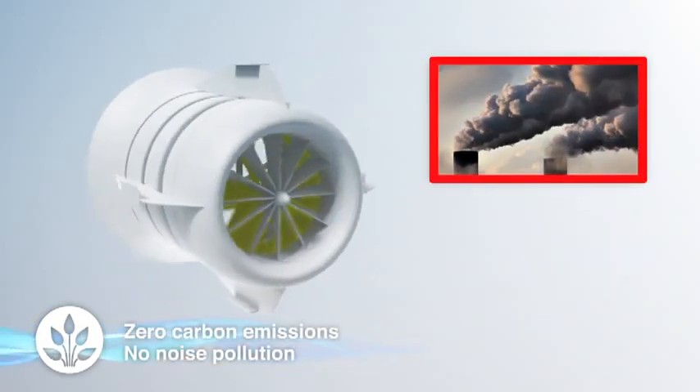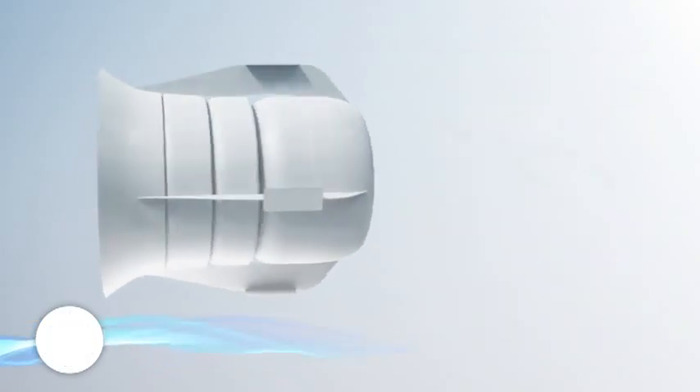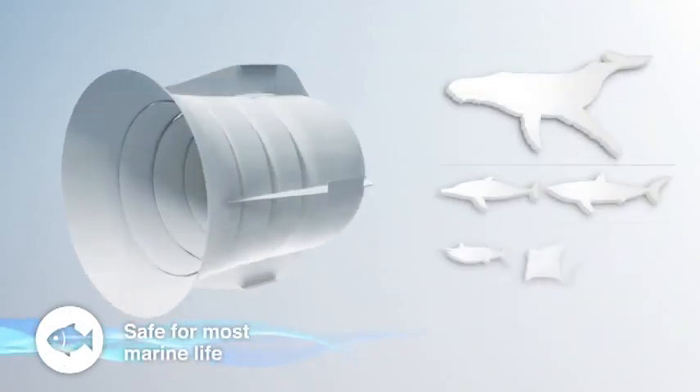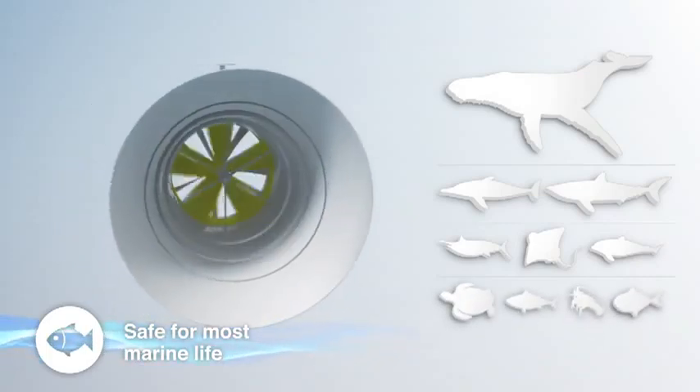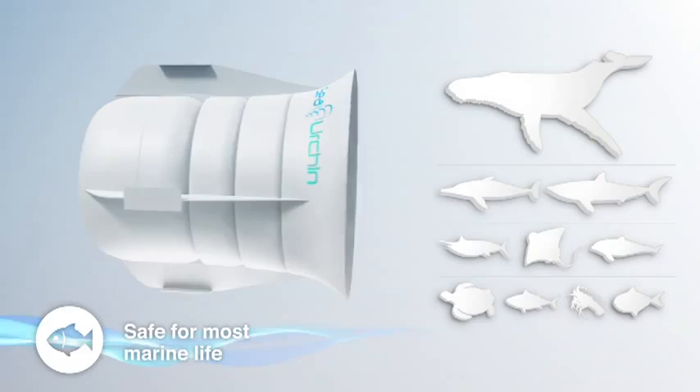Power is produced with zero carbon emissions and no noise pollution. The Sea Urchin is safe for marine life, allowing them to pass through the gentle, slow-rotating turbine. Protection shields can be fitted at the front.